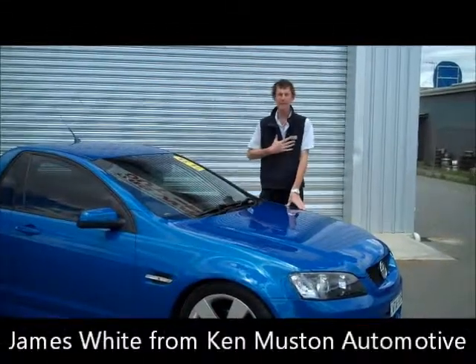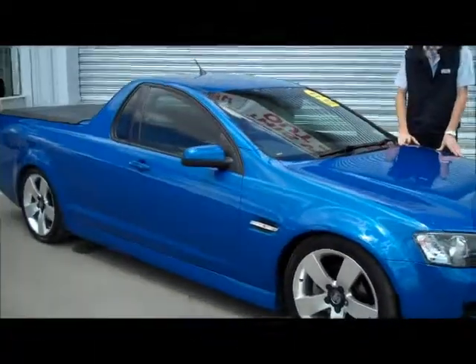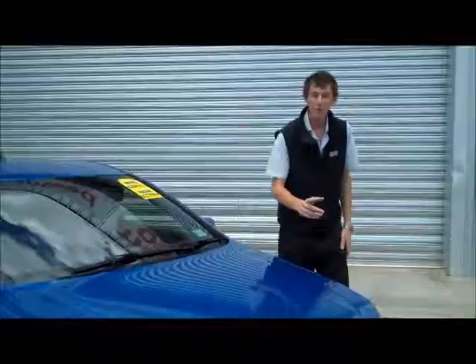G'day Kurt, how are you going? I'm James from 10 Months of Automotive in Shaffington. Here is the Holden Commodore Ute that you inquired about. I'm just going to give you a video because you wanted to look at the couple of marks that were on the car. I'll show you those now.